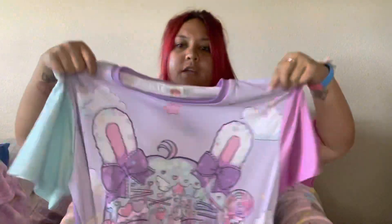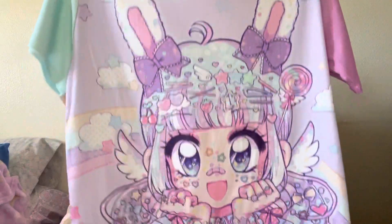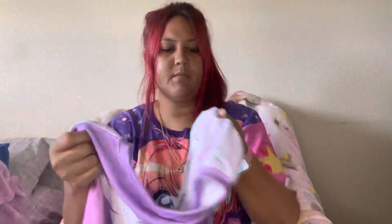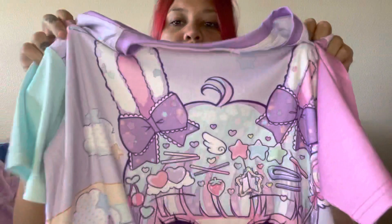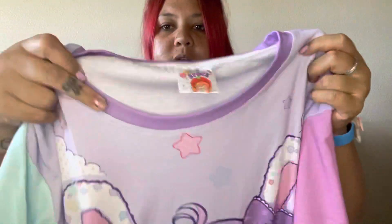This next shirt is one of her pastel decora girls. The back has wings on top and the sleeves are pink and mint colored — it's really pretty. I think this is really nice for any pastel look because the colors are very pastel. I bought this in an extra large. Her shirts are very good quality; they're heavy and feel like they're going to last a long time — not cheaply made at all.